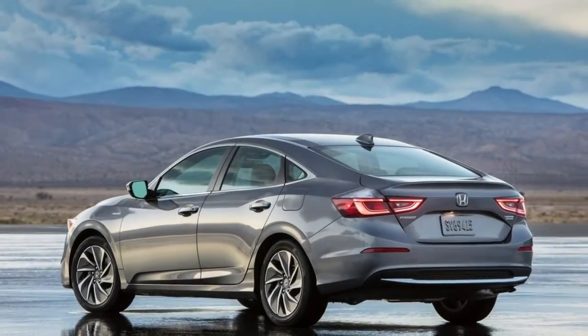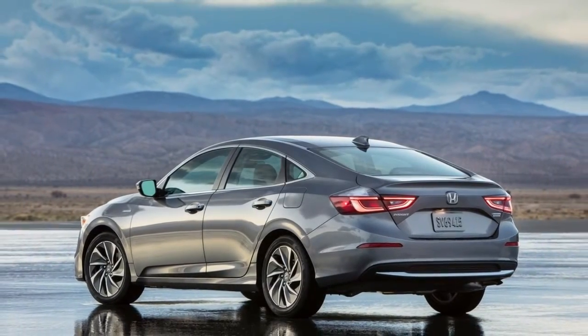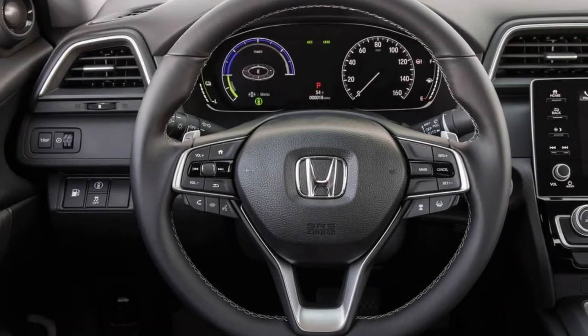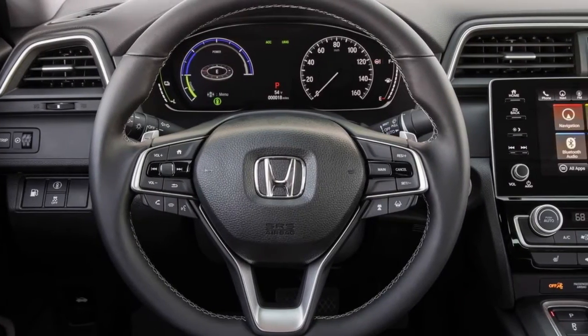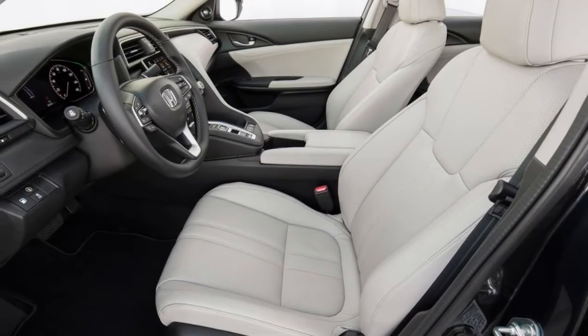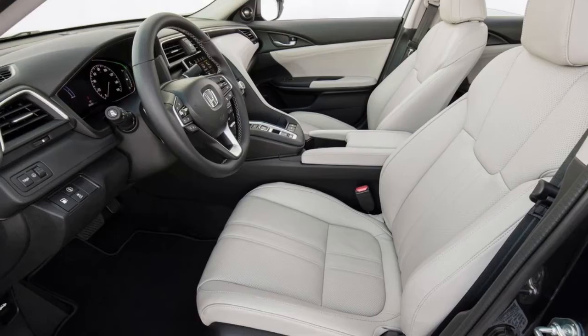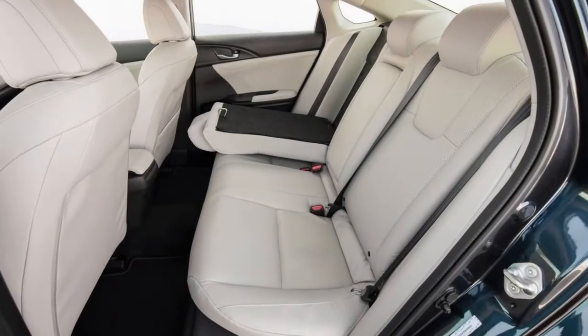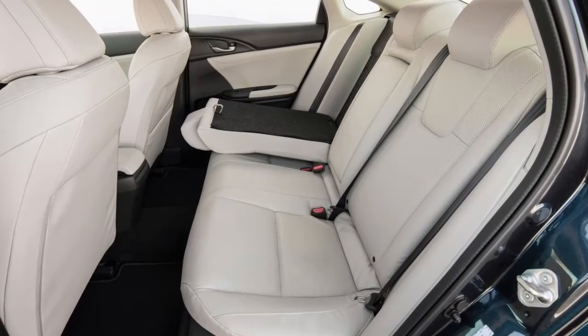Honda isn't making efficiency the sole focal point of the Insight this time, rather going for a more extensive appeal as an up-to-date, all-around prepared vehicle aimed at American customers. It's US-built, including the motor and the battery pack, and will be situated between the Civic and the Accord in Honda's vehicle lineup.